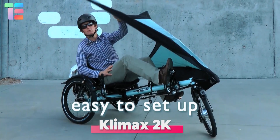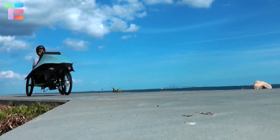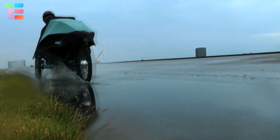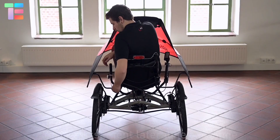Climax 2K. Do you know about a trike that can be ridden comfortably like sitting on a chair and eventually pedaling? Climax 2K is an innovative trike with a foldable fairing connected through push-in connectors that can be assembled within a minute without any tools.